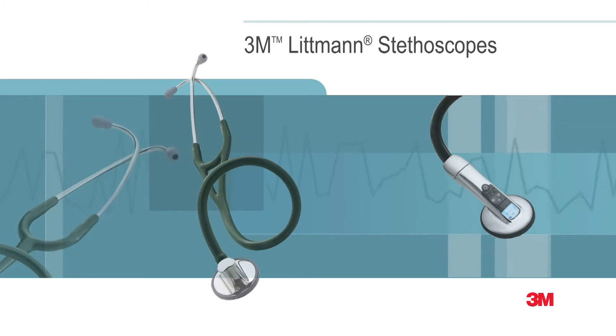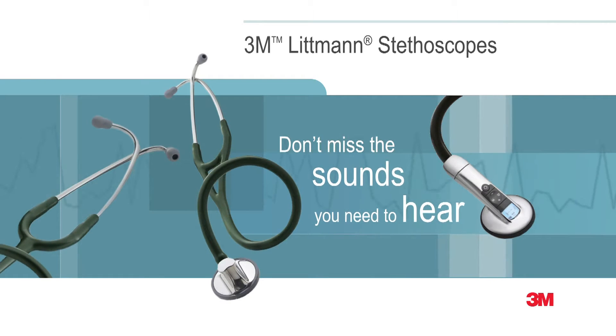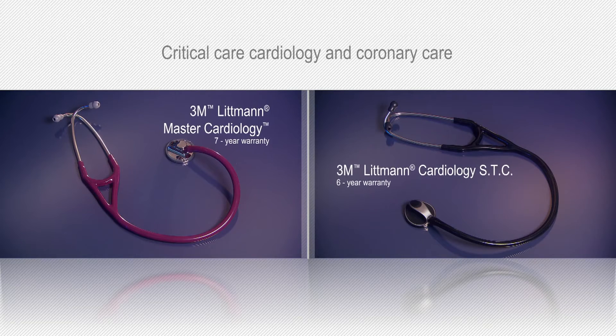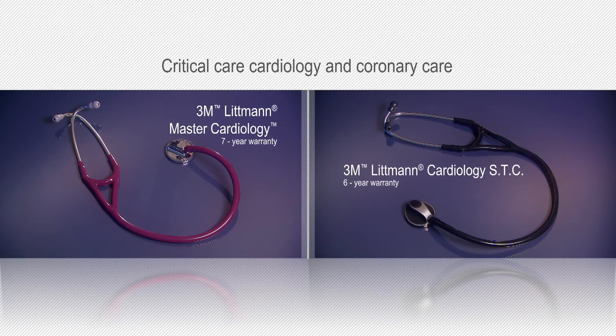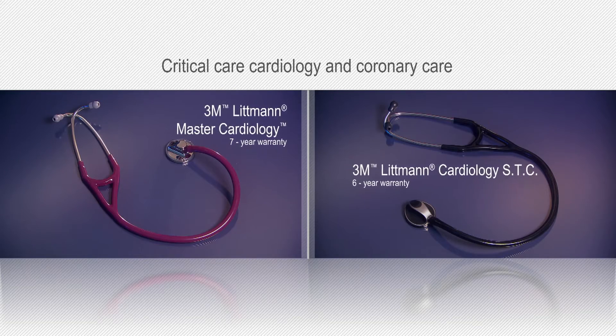The 3M Littmann brand is synonymous with exceptional auscultation, comfort, design, and variety. The high-performing Master Cardiology and the Cardiology STC are designed for critical care cardiology and coronary care, areas that demand uncompromised sound quality.